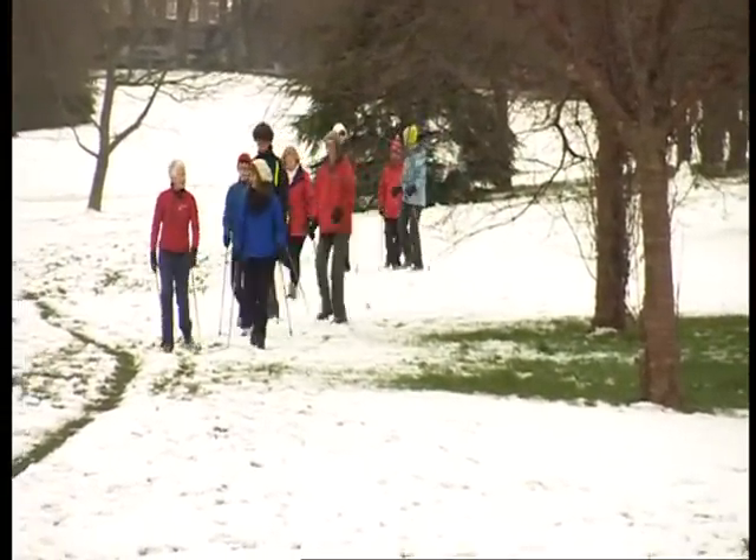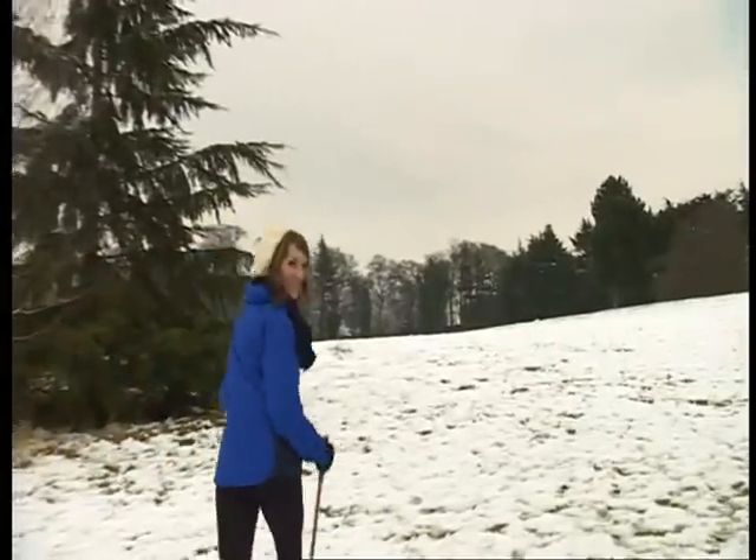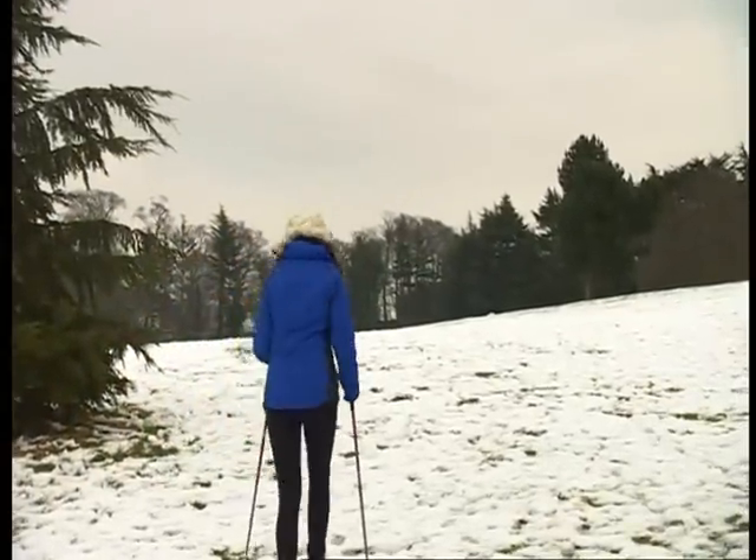In just ten minutes, you've mastered the basic Nordic walking technique. Well done. Today, a slight incline at the University of Nottingham. Tomorrow, Everest Base Camp.